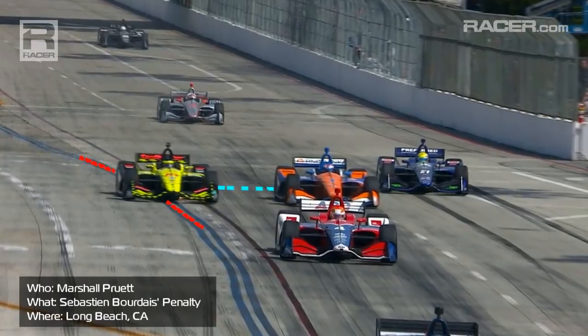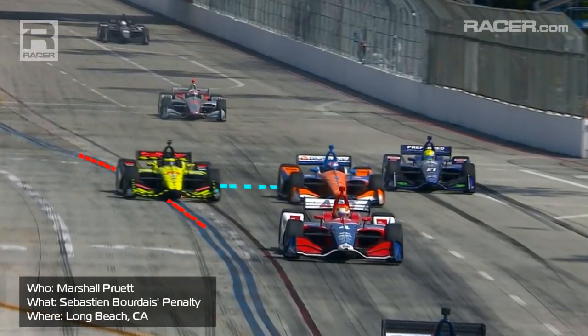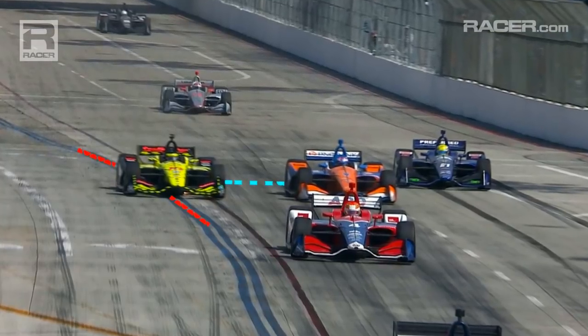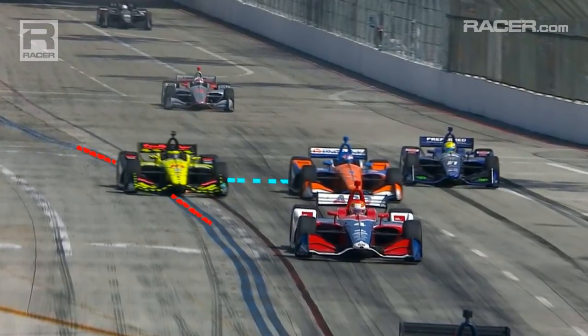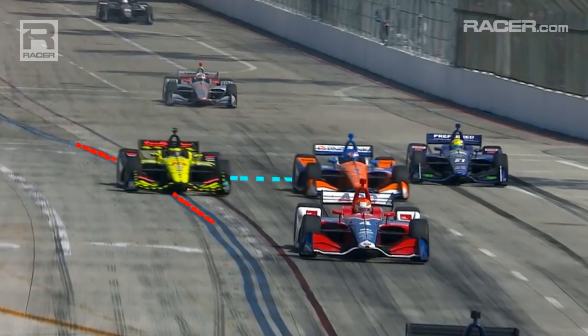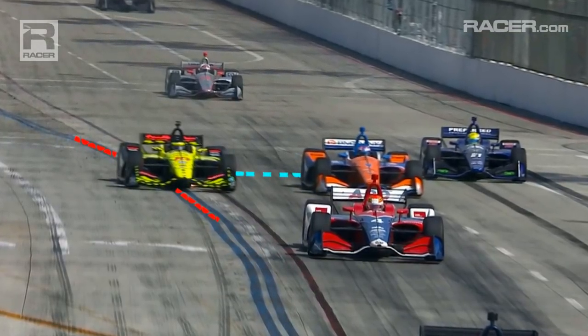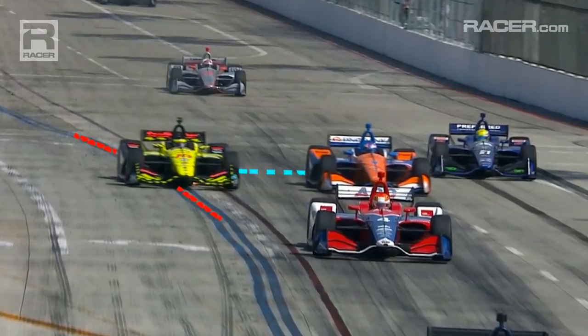The question after the Long Beach Grand Prix was not whether Sebastian Bourdais went over the pit exit line, which we know for sure was a violation of the rules. The question was whether the Verizon IndyCar Series made the right call to penalize Bourdais for that move after Scott Dixon, shown immediately next to him, moved the Frenchman over.